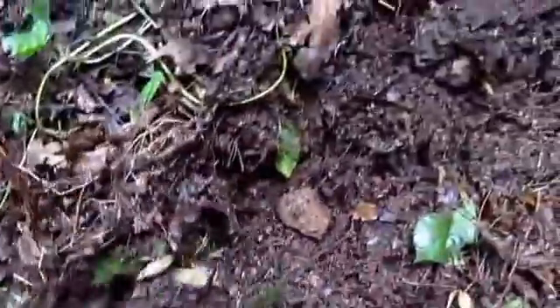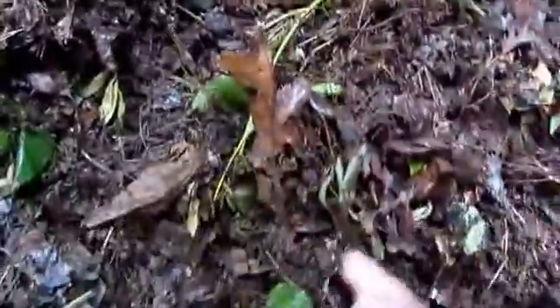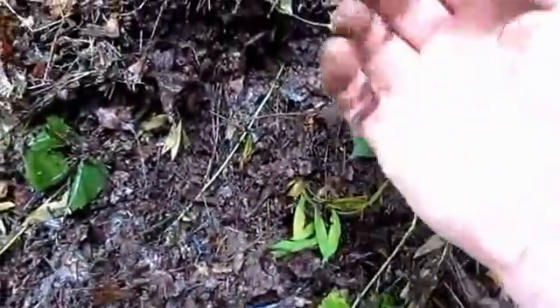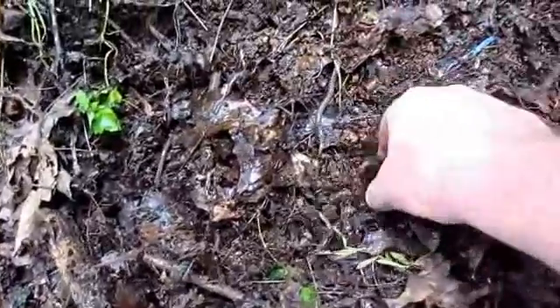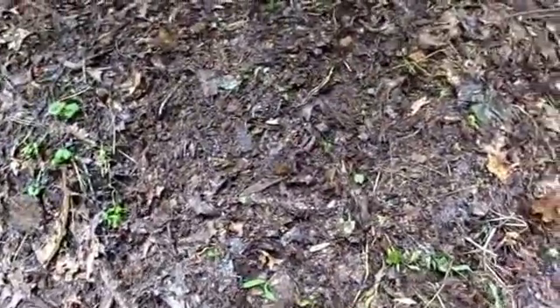I started finding these guys down in these leaf piles. They're hard to see because they're fast, especially when they're down in the leaves. They seem primarily to stick to the surface — you can find them underneath. I found them up to a foot deep in leaf waste. I don't see them in hard-packed ground, but they definitely turn up right in the top layer, and they really seem to love the leaves.